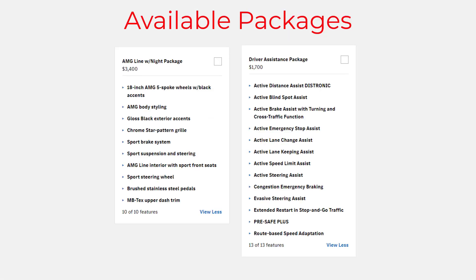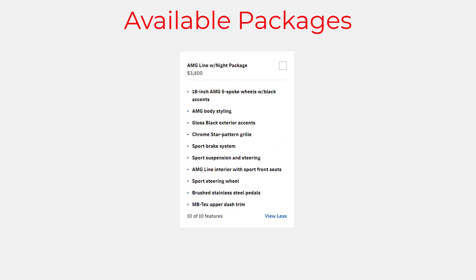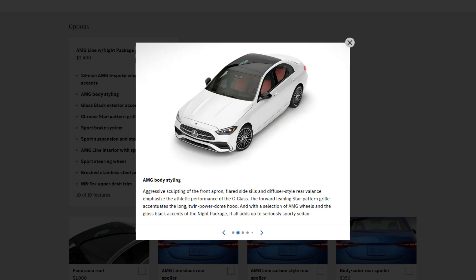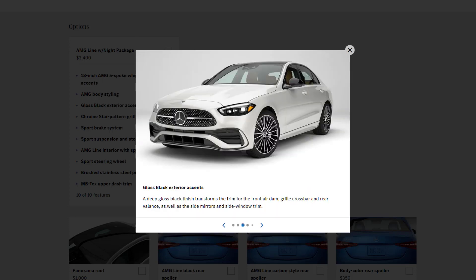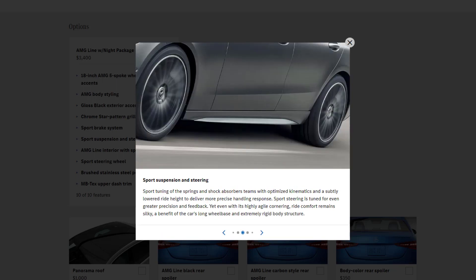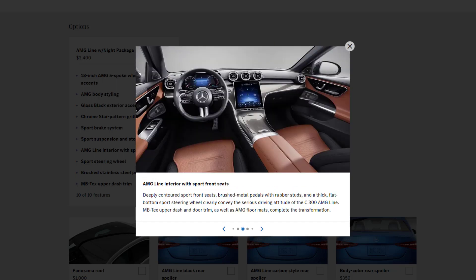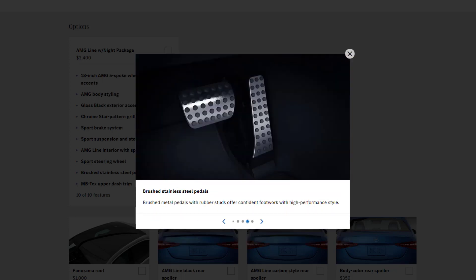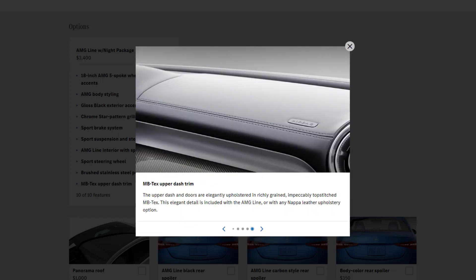There are two available packages for the 2023 C300 sedan. Available on all C300 trim lines is the AMG Line with Night Package, which includes 18-inch AMG five-spoke wheels with black accents, AMG body styling, gloss black exterior accents, chrome star pattern grille, sport brake system, sport suspension and steering, AMG line interior with sport front seats, sport steering wheel, brushed stainless steel pedals, and MB-Tex upper dash trim.